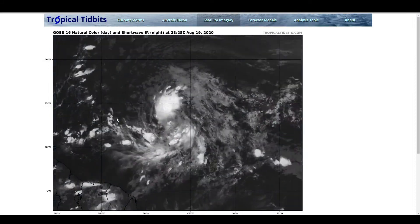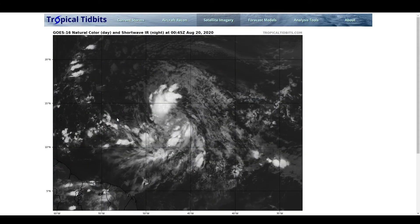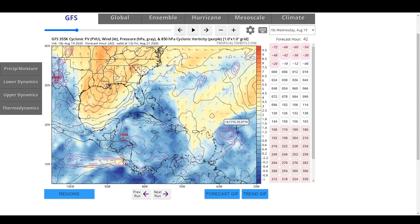If you are in the Leeward Islands, do have a plan in place for the system because it will likely be a significant weather event regardless of how strong it is at this point. Looking at what we're expecting for this storm over the next couple of days: within the next 36 hours it really shouldn't encounter too much of an impediment. It still has a pretty strong anticyclone that is allowing it to maintain itself, and this will eventually be impacted by a very loose trough.